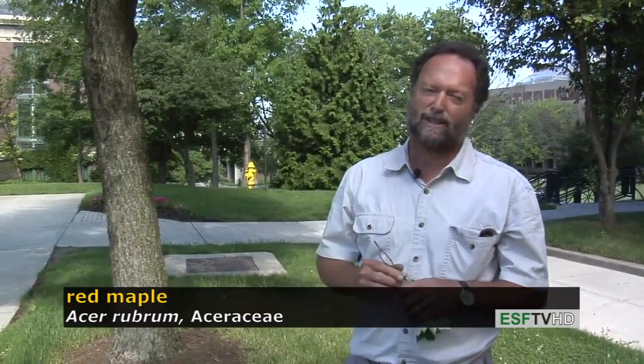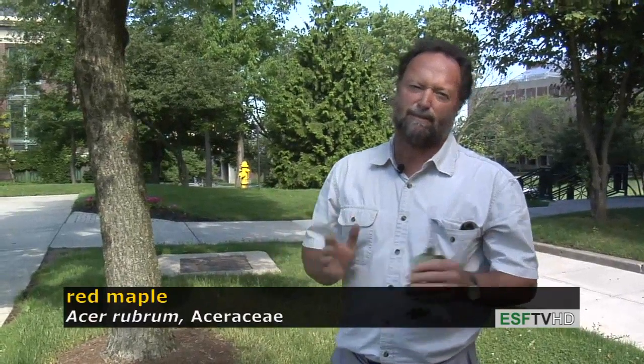Why is it called red maple? Well, the fall color can be really very red, but can also be yellow and orange. It's a great tree for the landscape for the fall color. It's also called red maple because the flowers are red, especially the female flowers in the spring. It is dioecious, so you'll get either the male or the female tree. The female trees have a fruit display that is also very red.